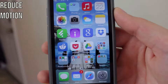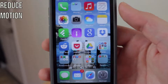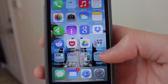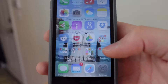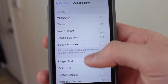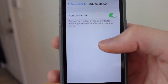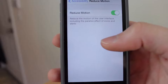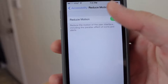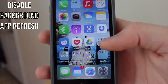This next tip is for people who don't want to use the parallax feature of iOS 7. If you don't care about the 3D effects on the background or the transition effects for apps closing and opening, go to Settings, then General, then Accessibility, and go down to Reduce Motion. When this is enabled, it will reduce the amount of parallax transitions and 3D effects that iOS 7 has, and that will save battery life.